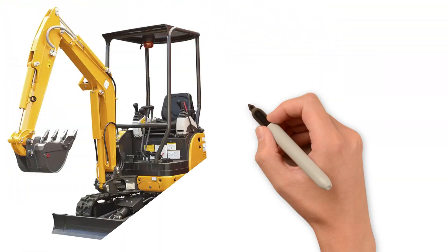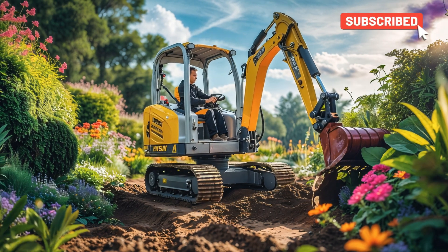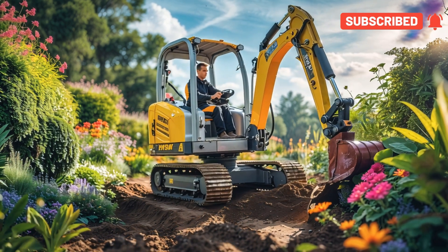Mini excavator! Yay! Mini excavator digs in smaller areas where big excavators cannot fit.